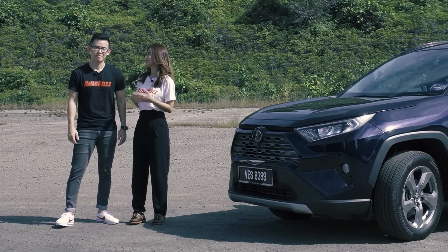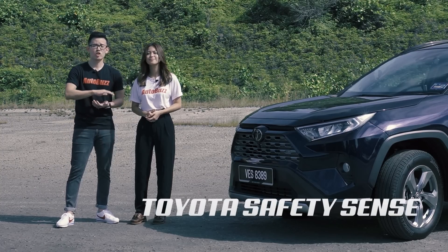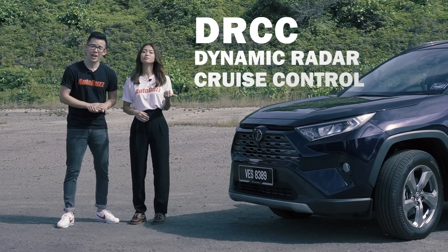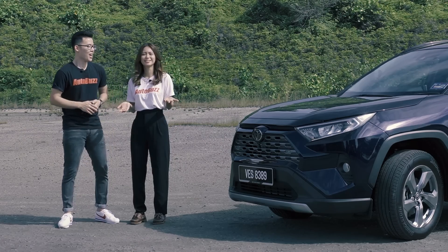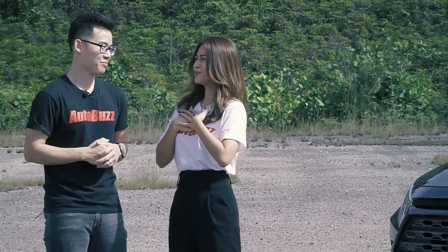So what does TSS mean? Well actually, it stands for Toyota Safety Sense. It is a suite of safety systems in the car, like the Dynamic Radar Cruise Control, the Lane Departure Alert, the Lane Tracing Assist and an Automatic High Beam. I get to drive today? Let's do this!